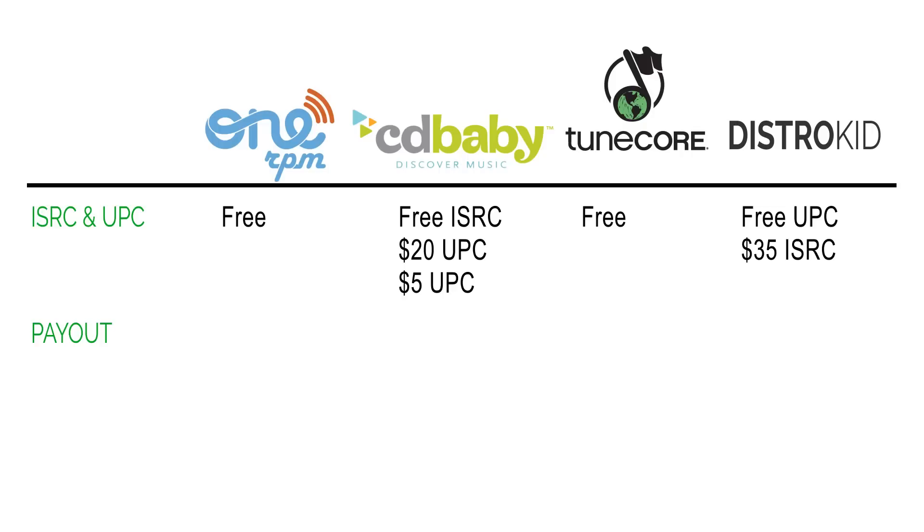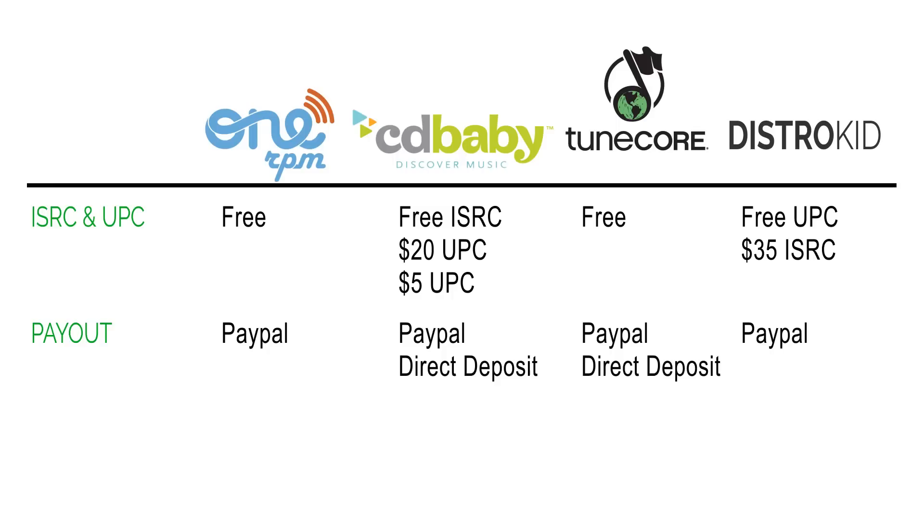When you look at how they get you your money, everybody on this list distributes funds through PayPal. But only CD Baby and TuneCore allow you to receive money through direct deposit, which is great because with PayPal you have to wait for the distributor to send money to PayPal and then wait again to transfer it to your bank account.